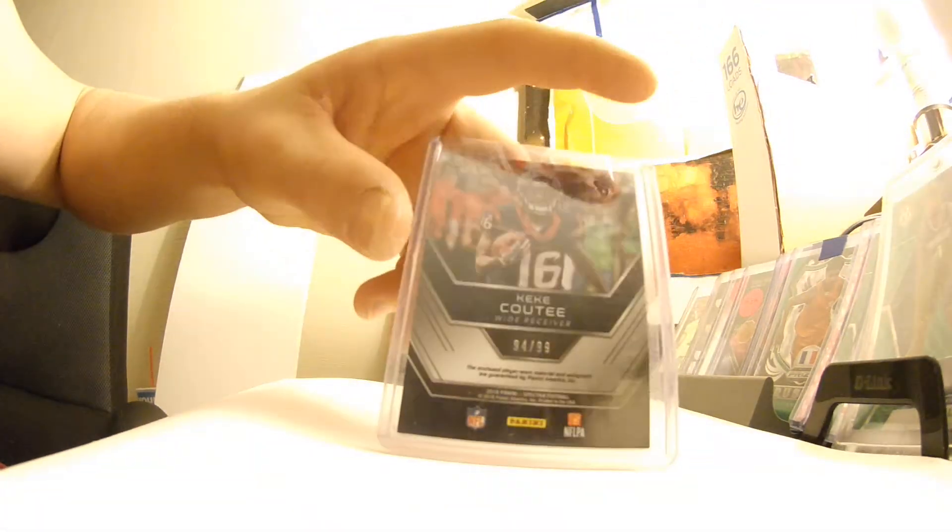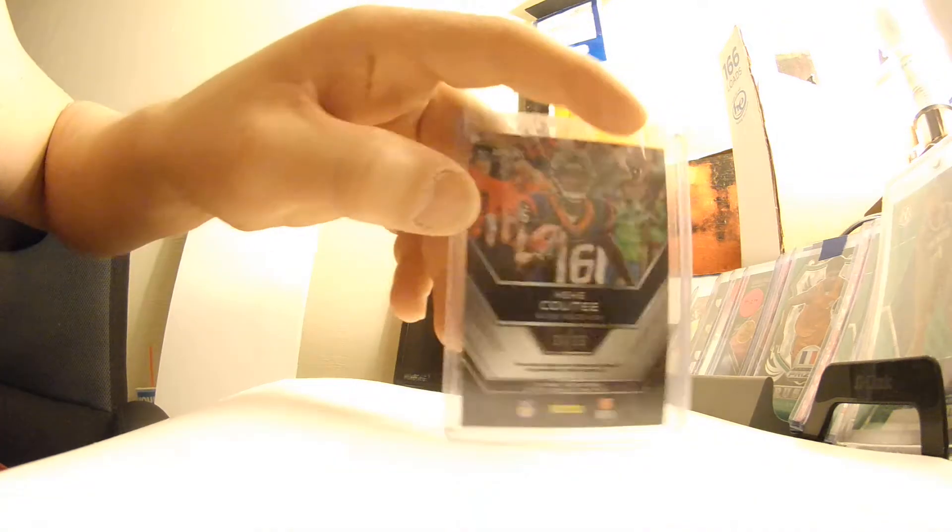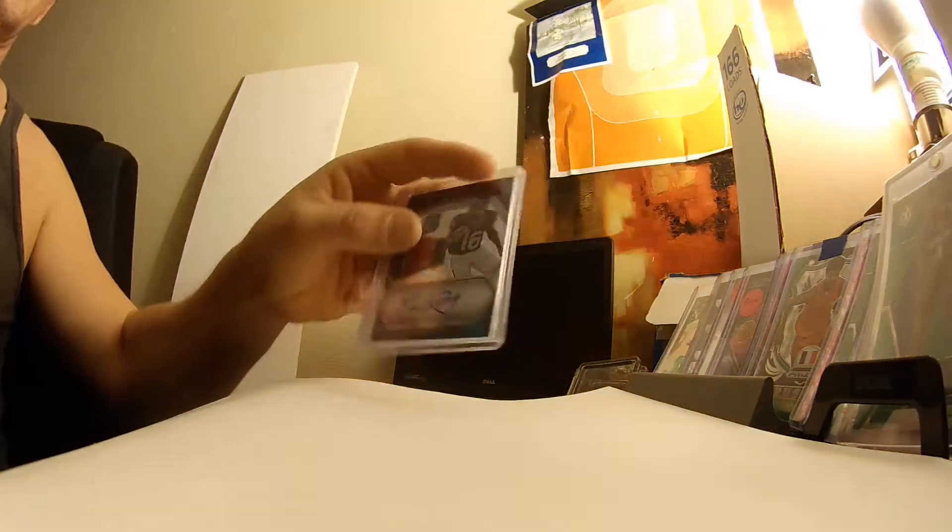Pretty sweet card right there. I love the aesthetics of this — fiery, top left. See that prism right above the card number? Sweet.